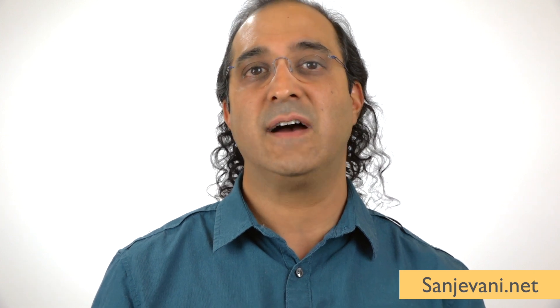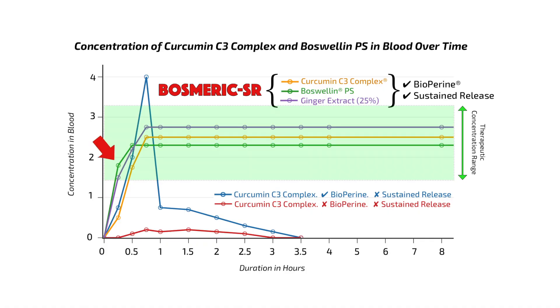In Bosmerc SR we use the next generation: Boswellia PS, a polysaccharide fraction that makes it unique. It provides a 20-minute onset of action — fast-acting relief without waiting 45 minutes to digest. Combined with a bilayered sustained-release effect, that 20-minute onset is then balanced out over eight hours of continued benefit.